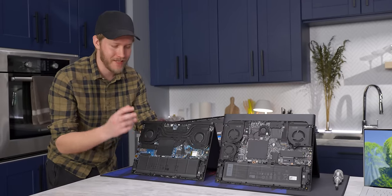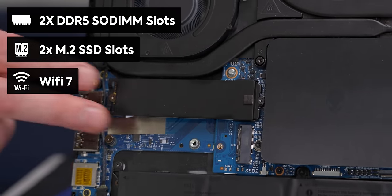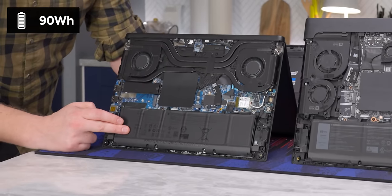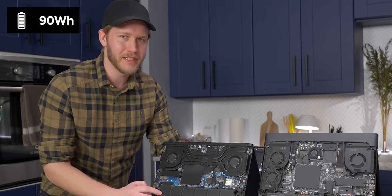We still have excellent upgradeability: two SO-DIMMs, two SSDs, a Wi-Fi card, and a 90 watt-hour battery that is hopefully going to get you quite a bit of time away from the wall.